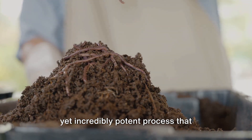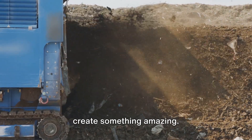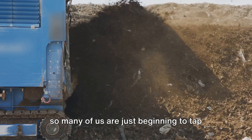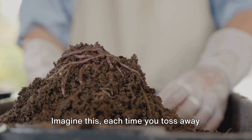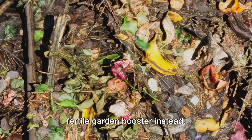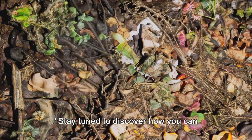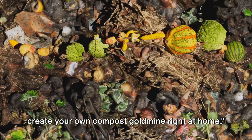Composting is a simple yet incredibly potent process that harnesses the natural cycle of decay to create something amazing. It's a process as old as life itself, yet so many of us are just beginning to tap into its potential. Each time you toss away those apple cores, coffee filters, or leaf clippings, you could be creating a rich, fertile garden booster instead. It's about turning waste into gold, and it all starts in your home.